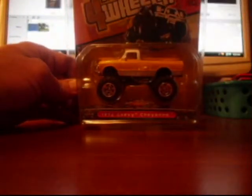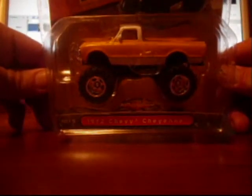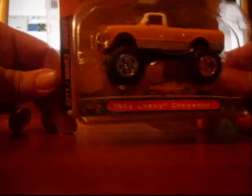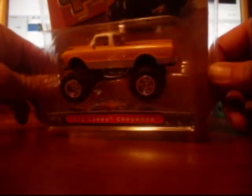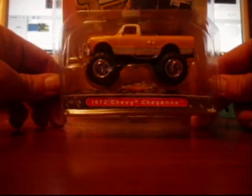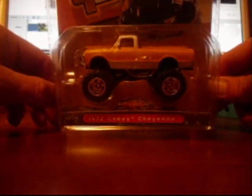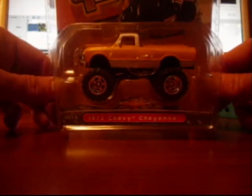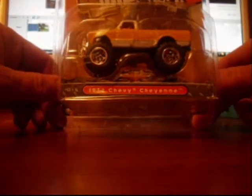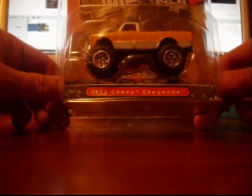Last but not least — I am a '67 to '72 Chevy truck nut. I love my '67 to '72 Chevy trucks, and as you all know, I am rebuilding a '72 four-wheel drive. I spotted this on the pegs last night, my wife also spotted it, and of course she has stolen it — so she is now the proud owner of this '72 Chevy Cheyenne and all I can do is stand by and drool on it.